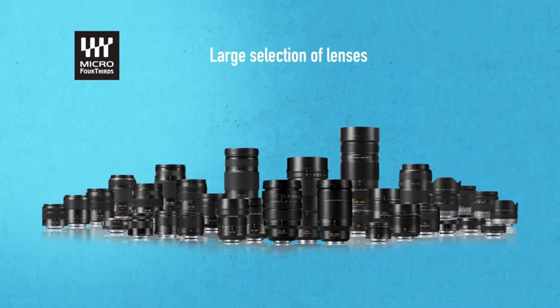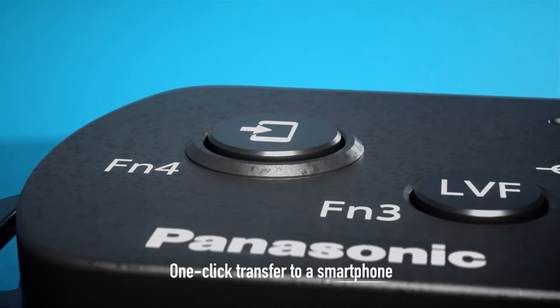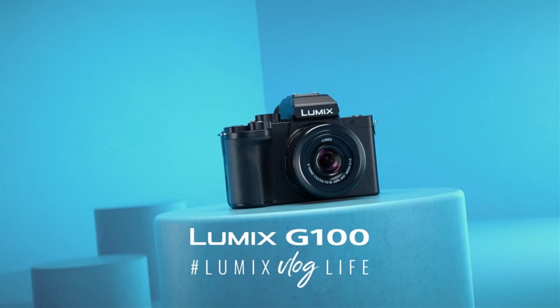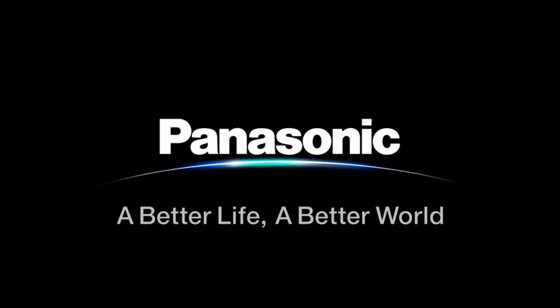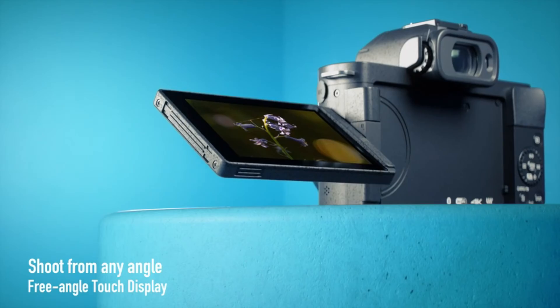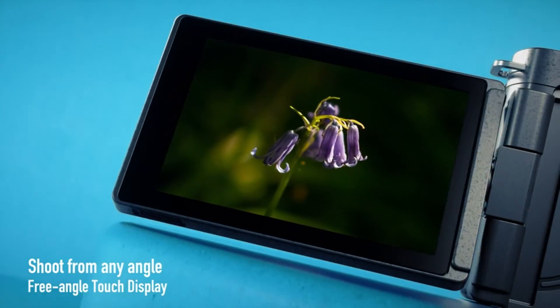The beautiful shot will no longer be destroyed by a small blink or head movement. The G100 also has a more classic camera form factor, which makes it more fun to use than some mirrorless cameras, which can be boxy and plasticky. The G100 is an excellent choice for portrait photographers because it is both light and sophisticated.